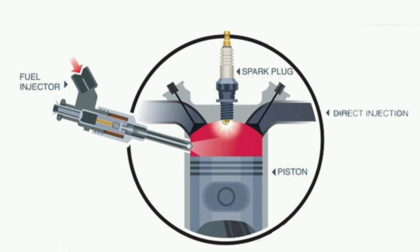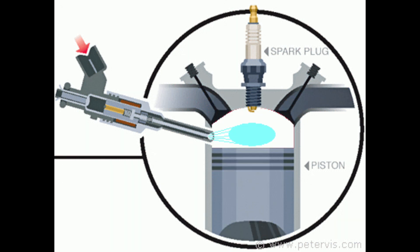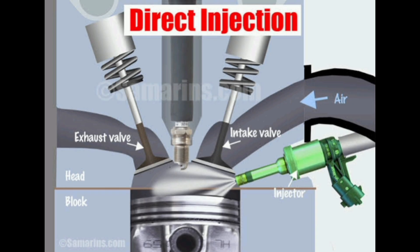Automakers have also found that GDI engines are relatively more powerful and quite convenient for better fuel efficiency.